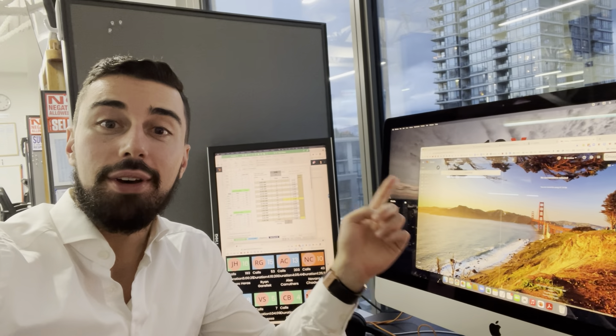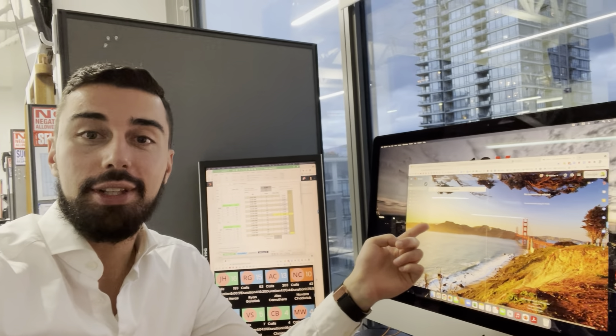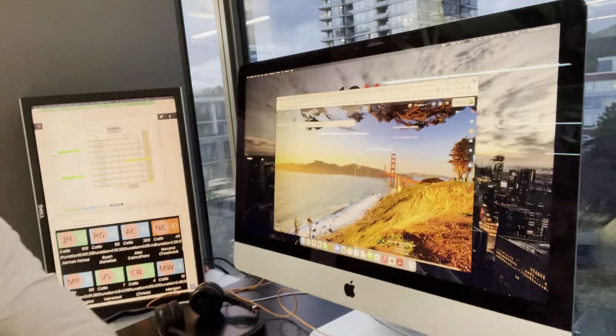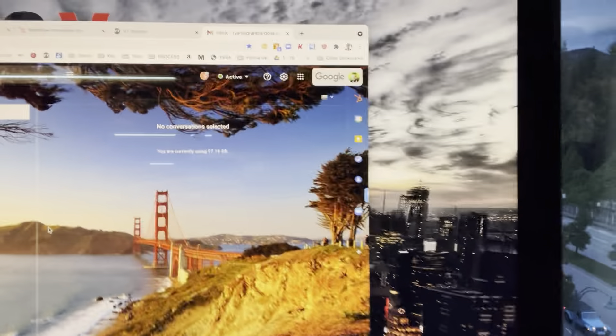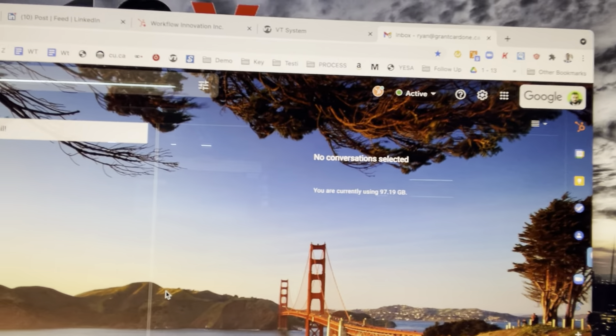Hey, check this out — time management tip specifically on email. This is a blank, clean email inbox, no new mail. Use a folder system, keep it simple — I use like two, maybe three max. I basically click archive, archive, archive on anything that I'm done with, that I've already replied to, that I don't need anymore. It's an incredible time management tip.